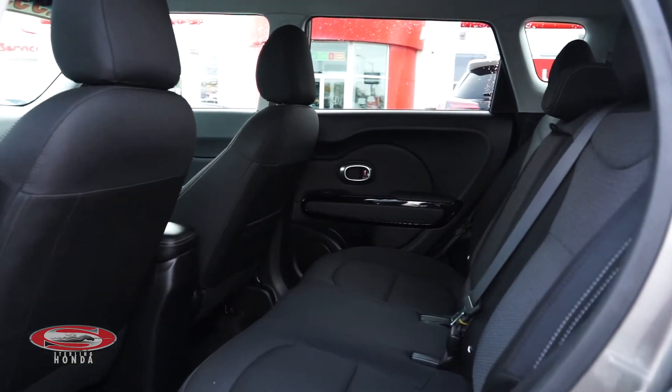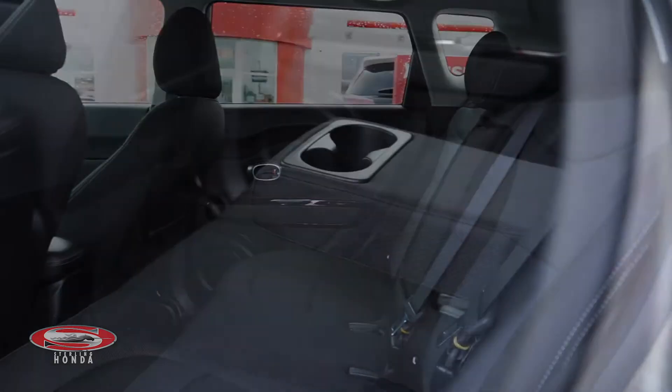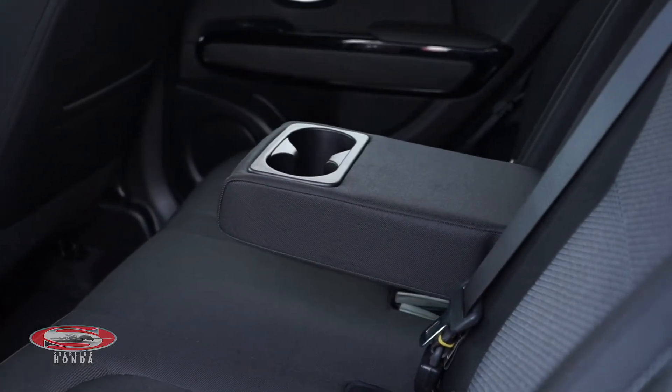Moving into the back seat, the black and grey cloth seats have been extremely well-kept, and your passengers have access to a full fold-down center console.